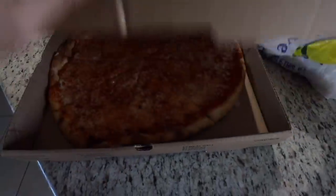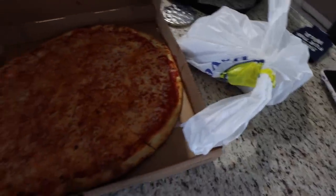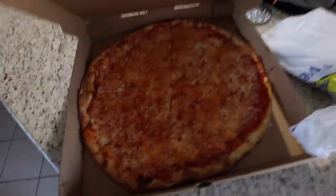In honor of the first college football game, we ordered a cheese pizza and garlic knots from our favorite local restaurant. I'm so excited.